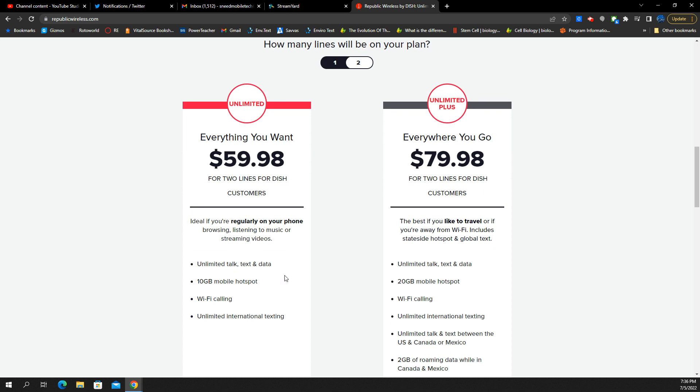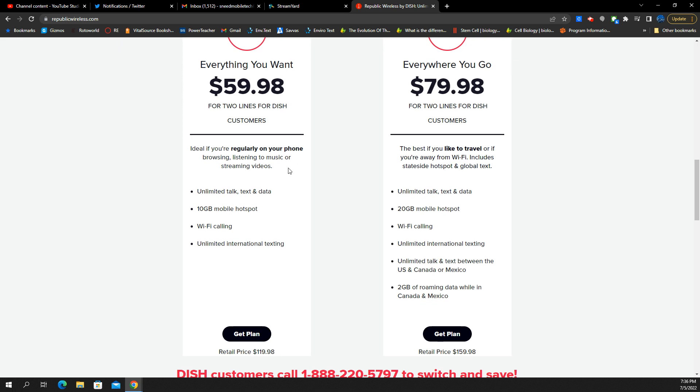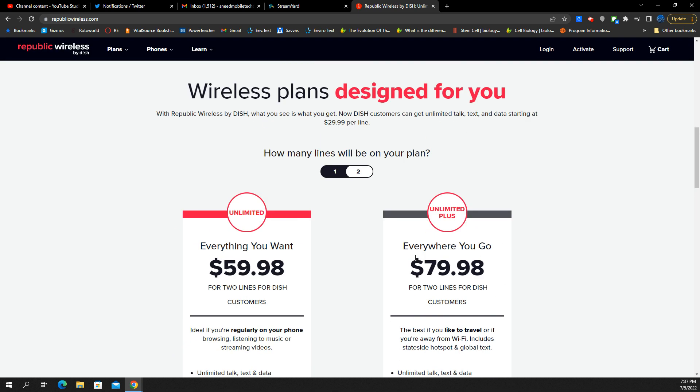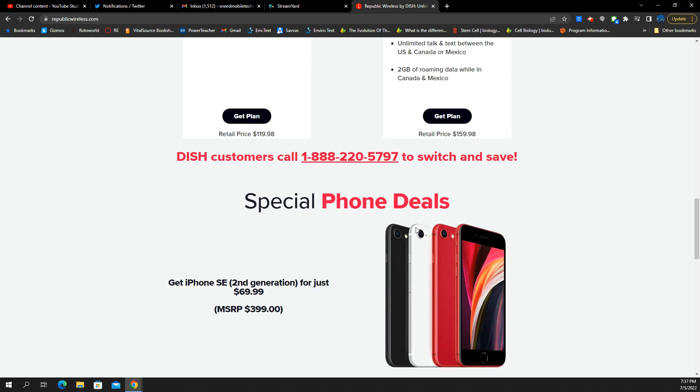Let's see what the Everything You Want plan comes with: unlimited talk, text, 10 gigs of mobile hotspot, Wi-Fi calling, and unlimited international calling. They show $120 normally, and they're going to cut that price in half. For the Everywhere You Go plan, the difference is unlimited talk, text, and data, 20 gigs of mobile hotspot, Wi-Fi calling, and unlimited talk and text between the U.S., Canada, or Mexico, plus 2 gigs of roaming data while in Canada or Mexico. The only thing I don't know is what speeds you're going to get — I don't really see those details here.